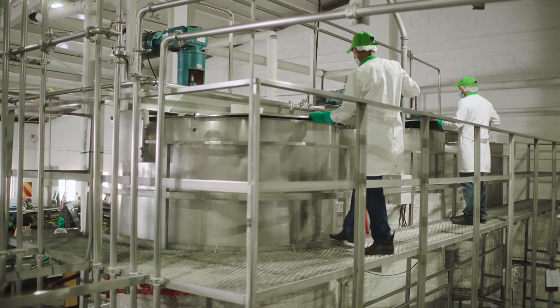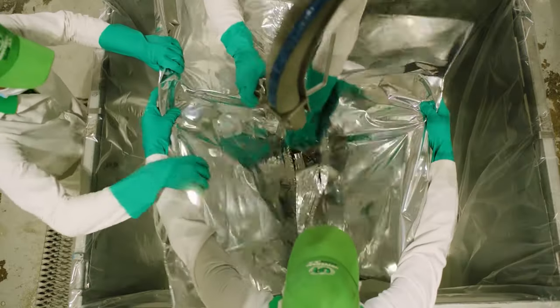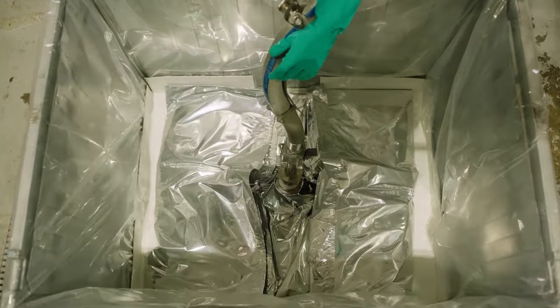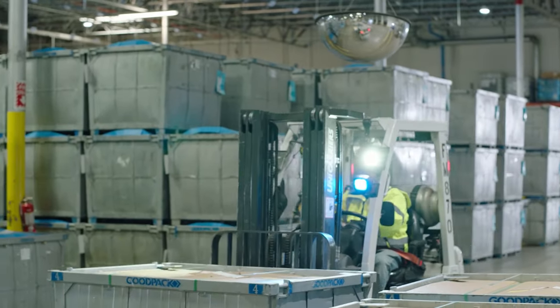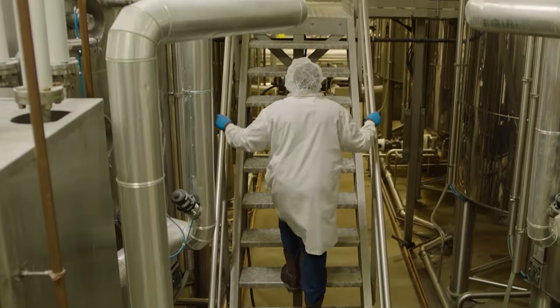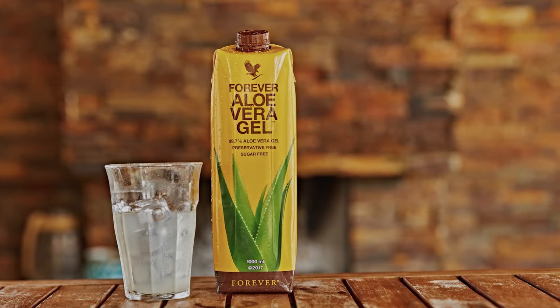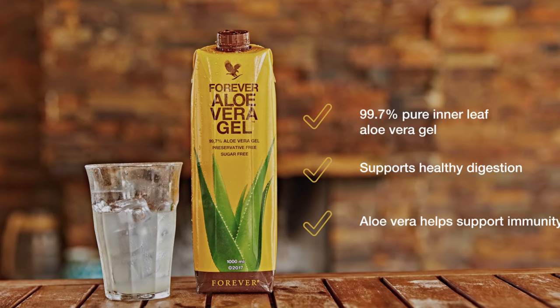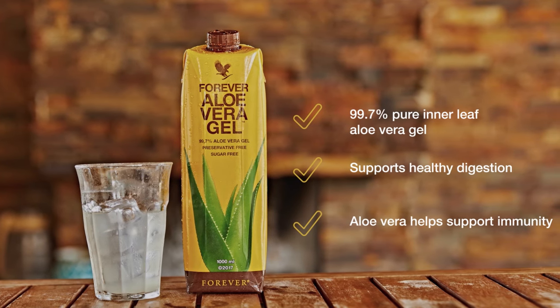It is flash heated and pH balanced, but this increases the bioavailability of some of the carbohydrates like acemannan, the immunomodulator, but also other nutrients such as vitamins like vitamin C. These together aid digestion and support gastrointestinal health as well as the immune system and epithelial tissues.